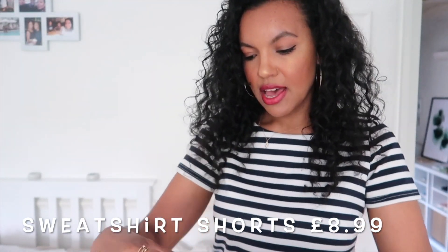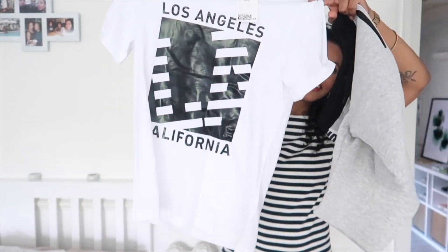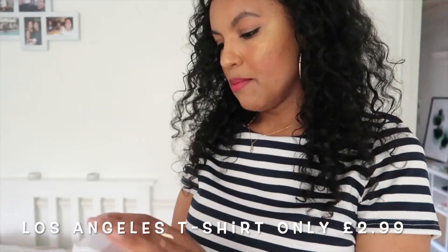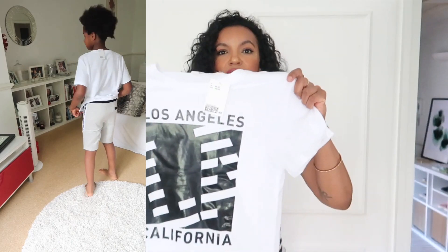To go with those shorts, I also got him this t-shirt, which goes perfectly with them. It's more closer to his age range. I'm not sure of the price so I'll pop it up on screen, but this is age 10 to 12 and it's a nice Los Angeles style, simple t-shirt. I really like that. I can't remember the price but I know all of these items were a reasonable price, so I'm going to pop that up on screen.